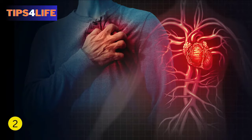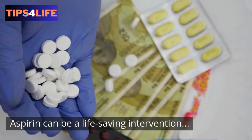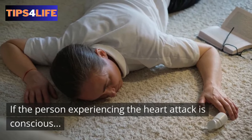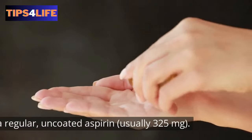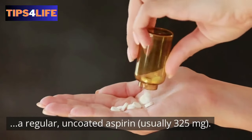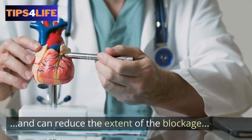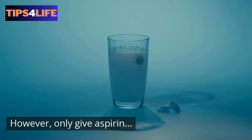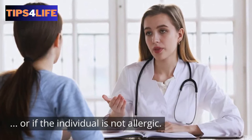2. Administering Aspirin. Aspirin can be a life-saving intervention during a heart attack. If the person experiencing the heart attack is conscious and not allergic to aspirin, have them chew and swallow a regular uncoated aspirin, usually 325 milligrams. Research has found that aspirin helps to inhibit blood clot formation and can reduce the extent of the blockage in the coronary arteries. However, only give aspirin if instructed to do so by medical professionals, or if the individual is not allergic.